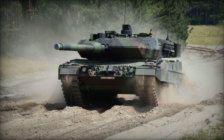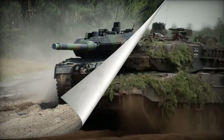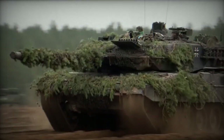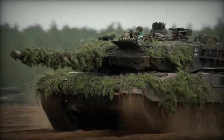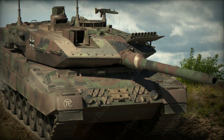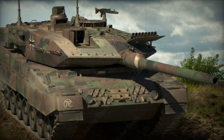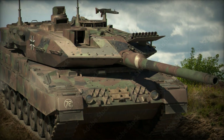Crewed by four members — commander, gunner, loader, and driver — the Leopard 2A7 retains its predecessor's engine, the MTU MB-873 Ka-501 turbocharged diesel producing 1,500 horsepower. It also has a separate auxiliary power unit to power systems when the main engine is off.